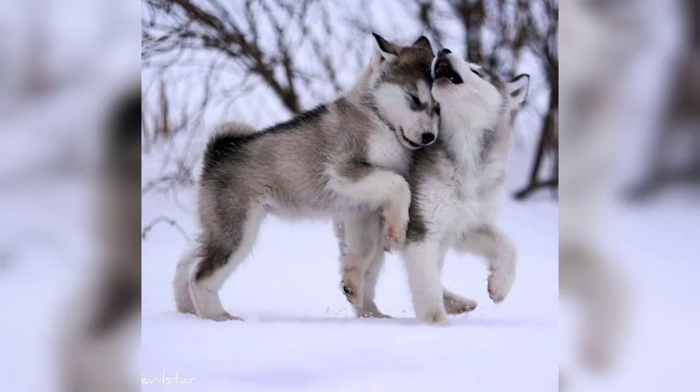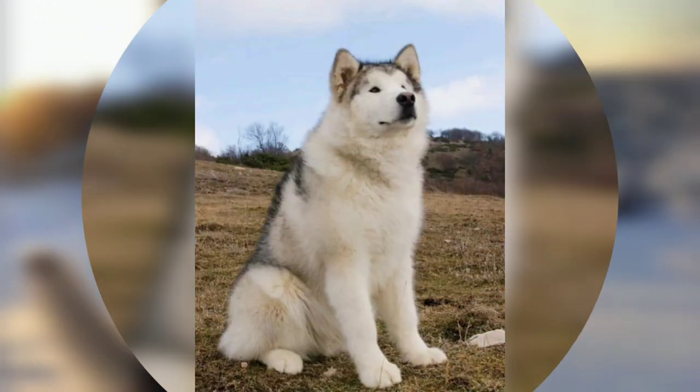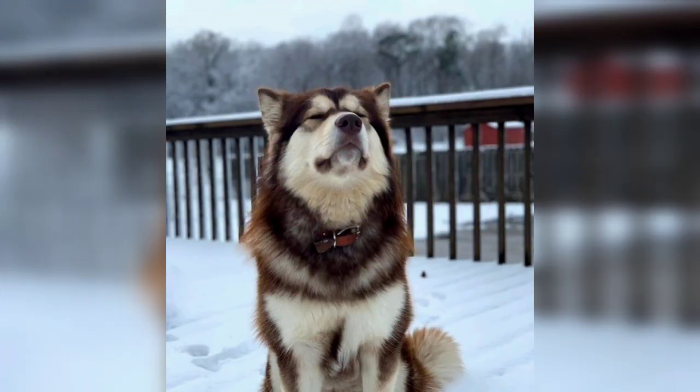Characteristically loyal and friendly, it has been used to haul freight on sleds and has served on expeditions to Antarctica.